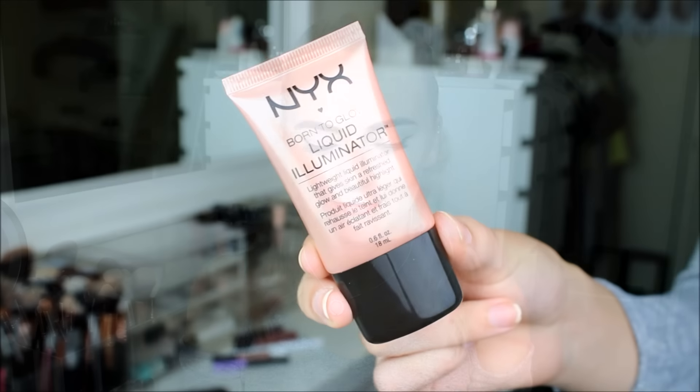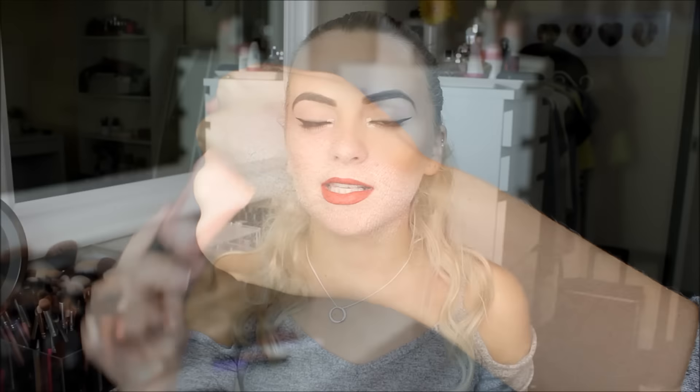The first thing I'm going to show you is actually the first thing I saw at the stand and picked up — I need that in my life. It's this Born to Glow Liquid Illuminator, a lightweight liquid illuminator that gives skin a refresh, glow and beautiful highlight. This is in the shade Gleam — it's like a rose gold colour. I really, really love liquid highlighters. I like using them underneath my foundation, with my foundation, and on top. I just love looking glowy. It's so pretty and shiny, and I can't wait to put this on my face. This was £7.